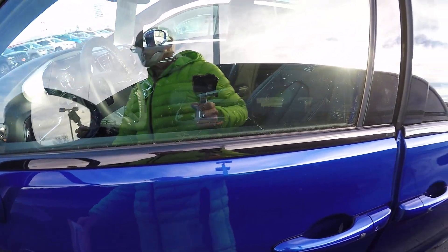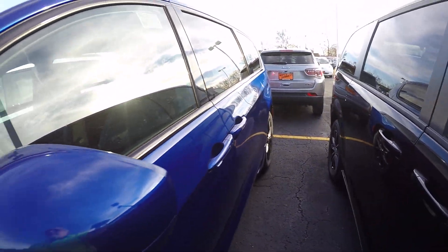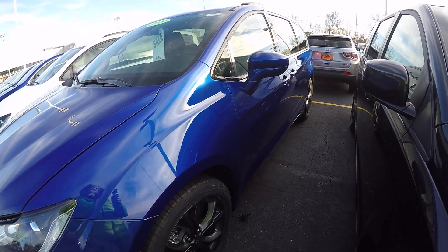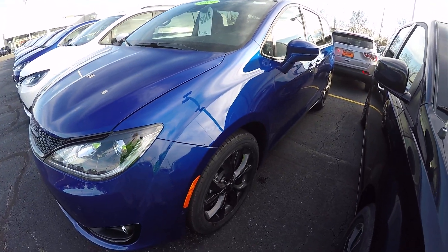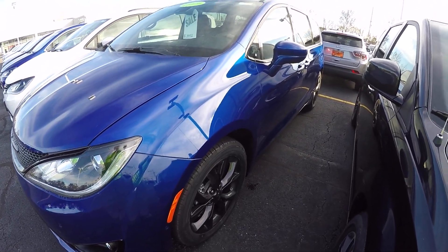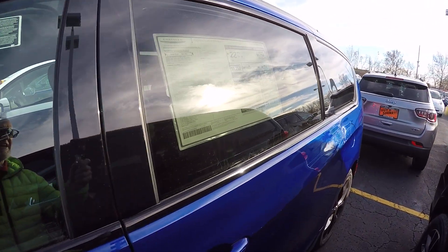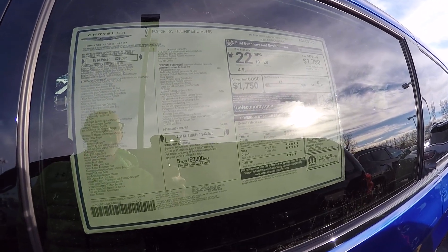I would invite you to go to our website sherrychrysler.com. Under the pictures you can see a red link that says 'View Window Sticker.' If you click on that it will take you directly to this window sticker I just showed you, so you can see all the options this vehicle has.